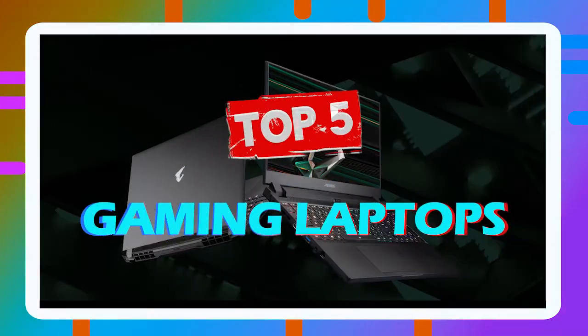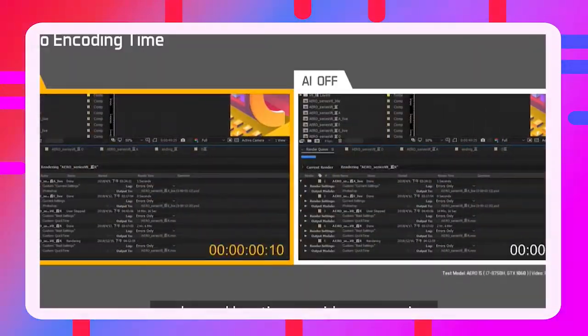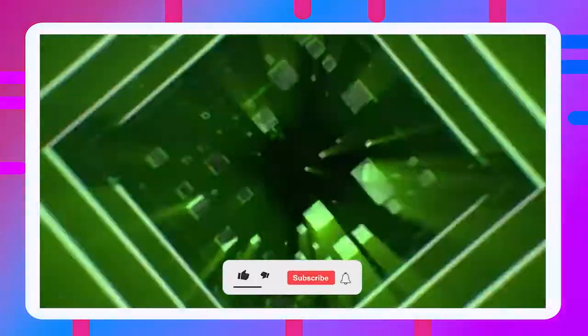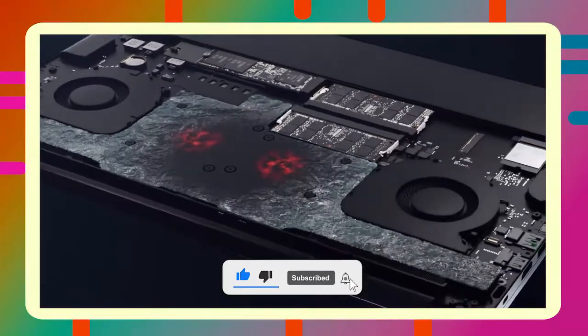We have listed our top 5 gaming laptops based on spec, performance, build, and design in this video. We can assure you that whichever gaming laptop you pick from the list, it's going to rock your world.